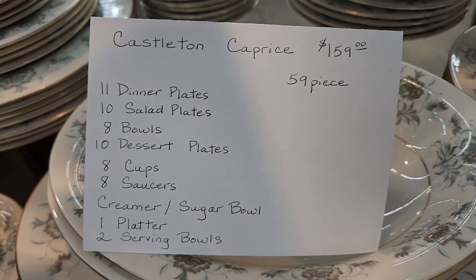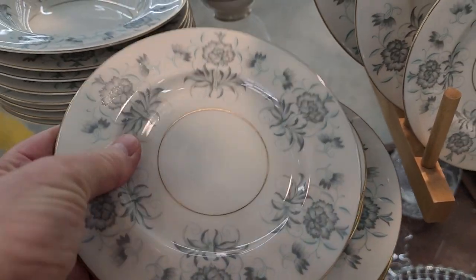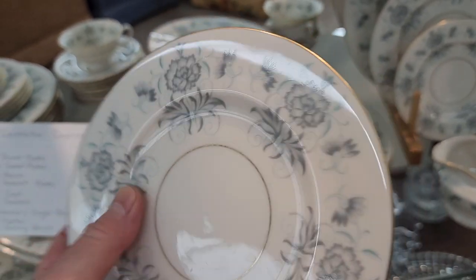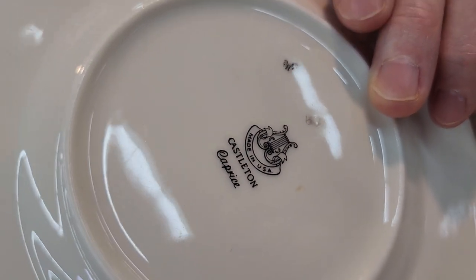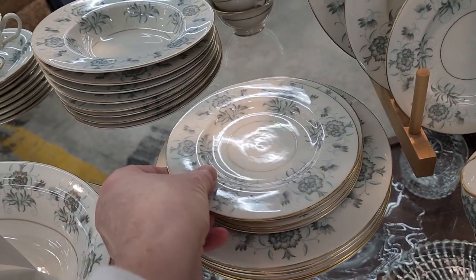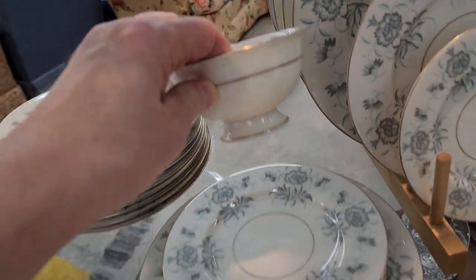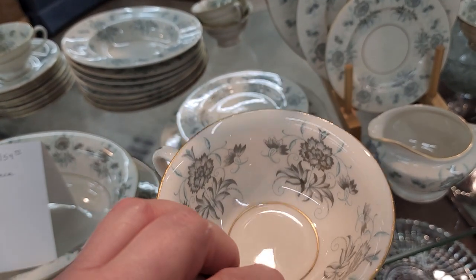And you guys know I love blue and white dishes — so you could get a 59-piece set for $159. And you know, if someone's getting married or starting out, this would be a perfect gift — or a gift for me. So it says Castleton Caprice, made in the USA. Aren't those beautiful? And look at the cup — I love that it's actually got the floral print on the inside of the cup. Beautiful.